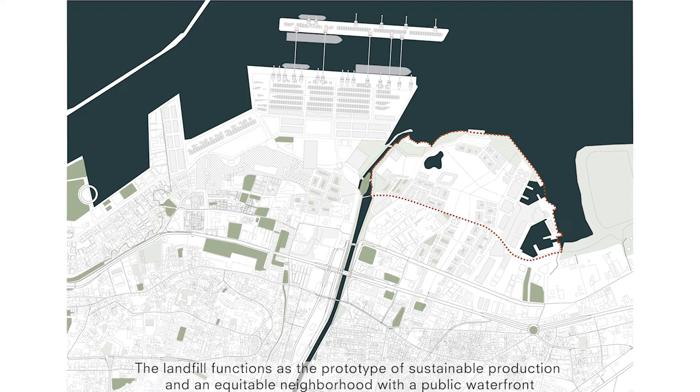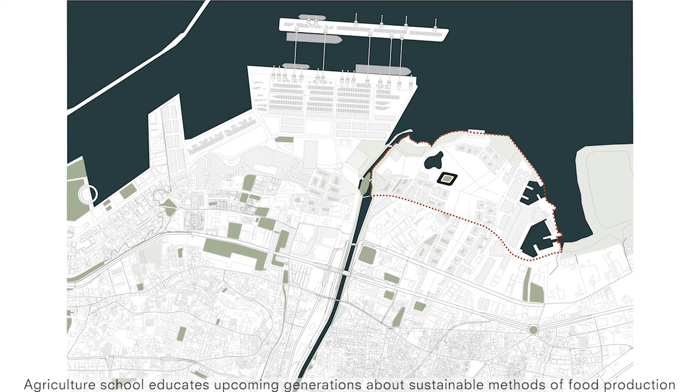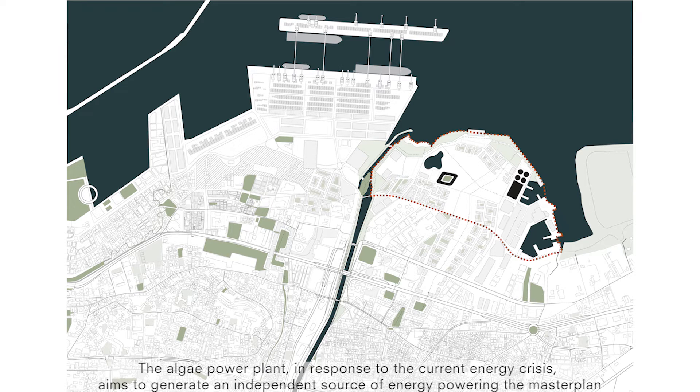The landfill functions as a prototype of sustainable production and an equitable neighbourhood with the public waterfront. The Agriculture School educates upcoming generations about sustainable methods of food production. The Algae Power Plant, in response to the current energy crisis, aims to generate an independent source of energy powering the master plan.